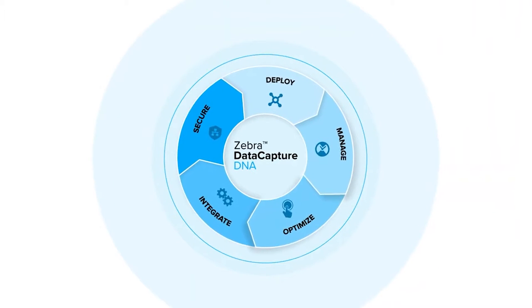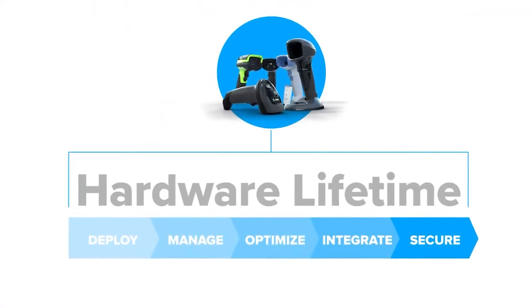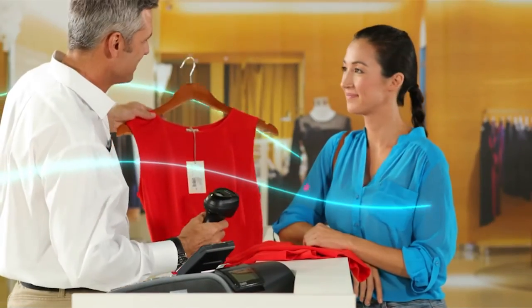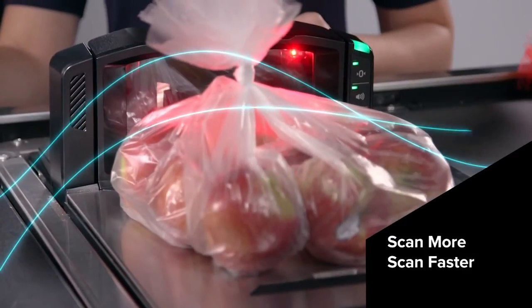With DataCapture DNA, you have the broadest suite of complementary software capabilities to simplify every step of your hardware's lifecycle for everyone in your organization. Help workers scan and complete jobs faster.